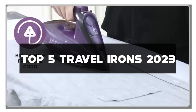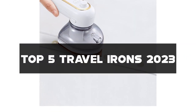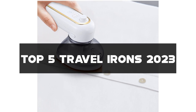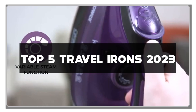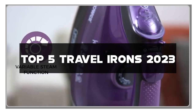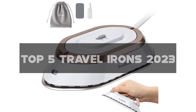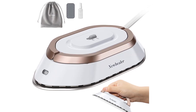I've hand-picked the top 5 travel irons for 2023 that offer compactness, efficiency, and wrinkle-free perfection. Links to all the irons mentioned can be found in the description below. Don't forget to like this video, subscribe to my channel, and hit the notification bell to stay updated on the best tools for hassle-free travels. Let's dive into the world of sharp and stylish clothing with these fantastic travel irons.